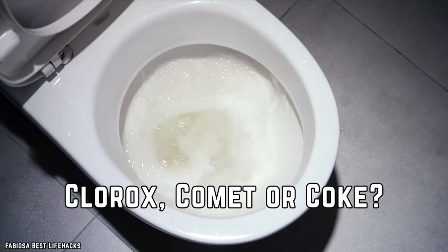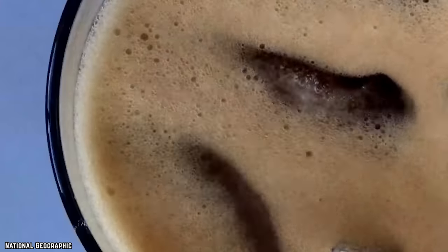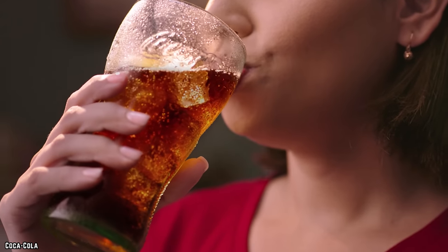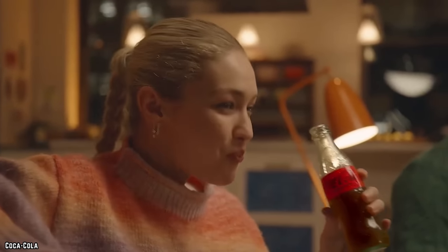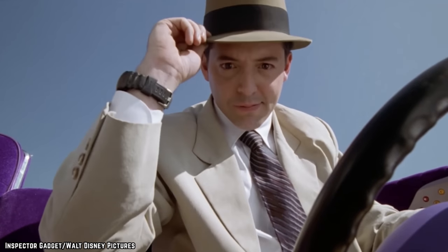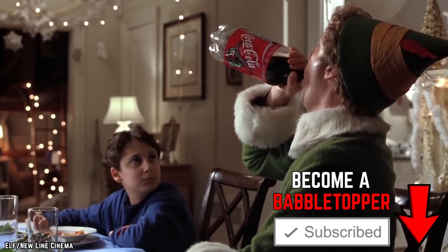What makes a drink remarkable — is it about great taste, or is it the ability to clean a toilet bowl? We're not saying you should discount the taste, but that second point has to count for something. Apparently, the ingredients that deliver that smooth, refreshing taste are also responsible for breaking down common household grime.